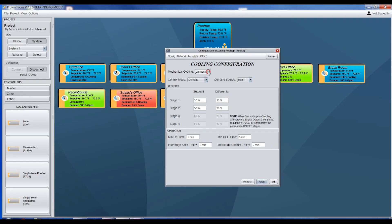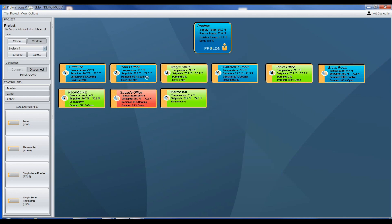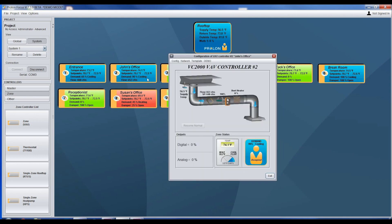And did we mention the software is free? The Focus software is free for everyone at all levels to use. Its menu-based system, along with self-adapting graphics, makes setup a walk in the park.